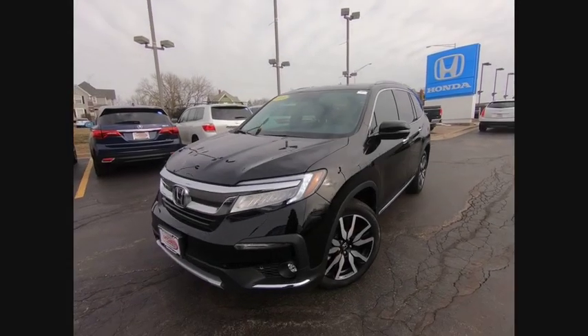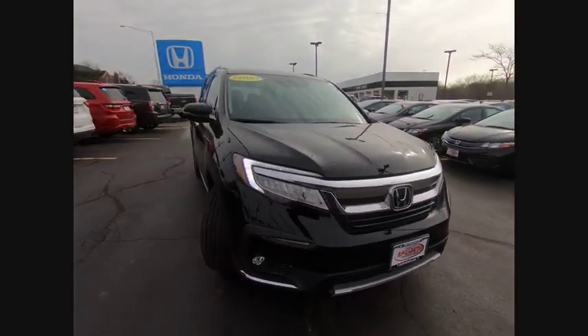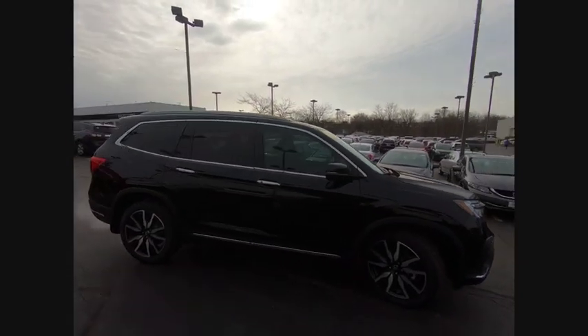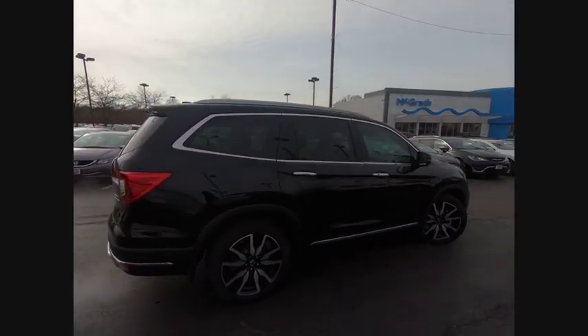Stop by and take a look at the 2019 Pilot. Optimal utility. Indulgent interior. Powerful performer. You'll be ready for almost anything in the Honda Pilot, and it is priced below $45,000.